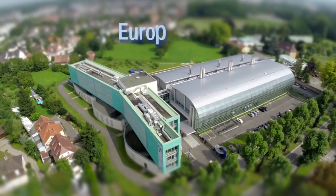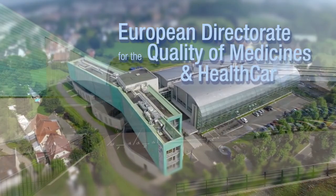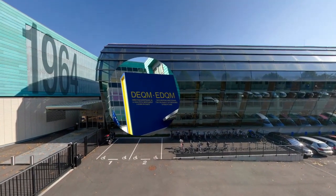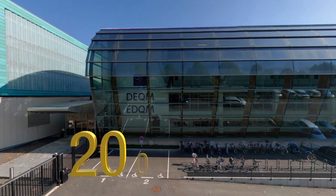Welcome to the premises of the European Directorate for the Quality of Medicines and Healthcare. This Directorate of the Council of Europe, that traces its history back to 1964, is also called EDQM. The building was inaugurated in 2007.